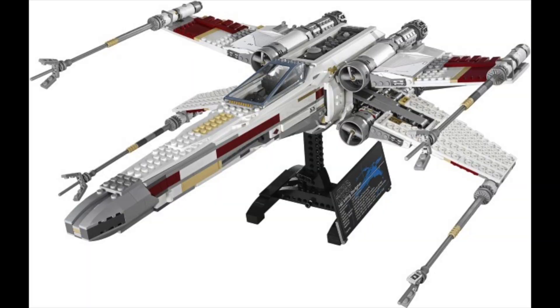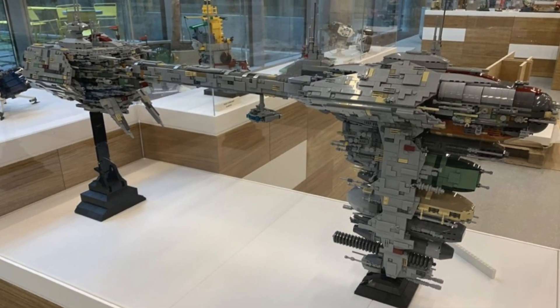As for the May 4th promo set, we don't have any information yet. Last year we got the Lars Homestead kitchen — a really good little set with an exclusive character. As long as we get an exclusive character, whether it's with a build or just a polybag, I'll be happy. It's going alongside a UCS X-Wing, so maybe an exclusive Luke Skywalker would make sense. The UCS set this year is going to be the X-Wing.